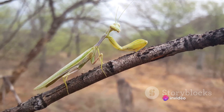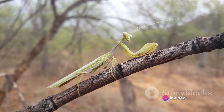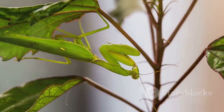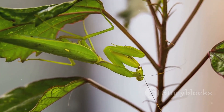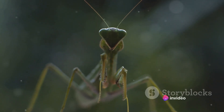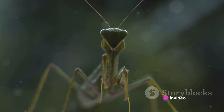So the next time you're out in your garden or hiking through a forest, keep an eye out for these masters of disguise. You never know when a leaf or a twig might reveal itself to be a praying mantis, silently watching with its swiveling head. From the rainforests to your backyard, praying mantises have made every corner of the world their home.